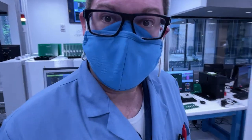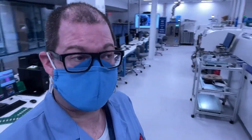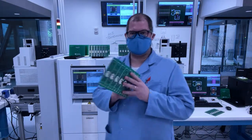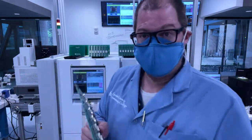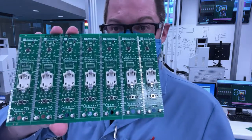Behind me is our SMT manufacturing line, which can produce circuit boards at a rapid rate. The board I've got in my hand contains a variety of electronic components and can be produced once every 36 seconds — and we could probably be even faster with more than one pick-and-place system. With two or three pick-and-place systems, a circuit board containing 210 parts like this one might be built as fast as once every 10 seconds. It's really high throughput.